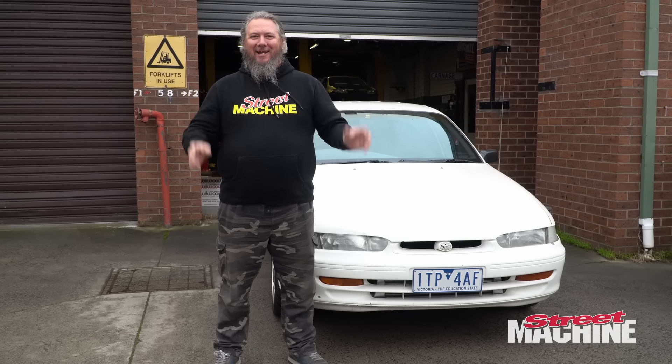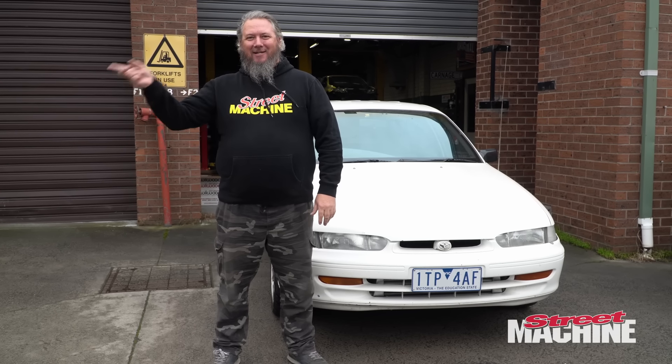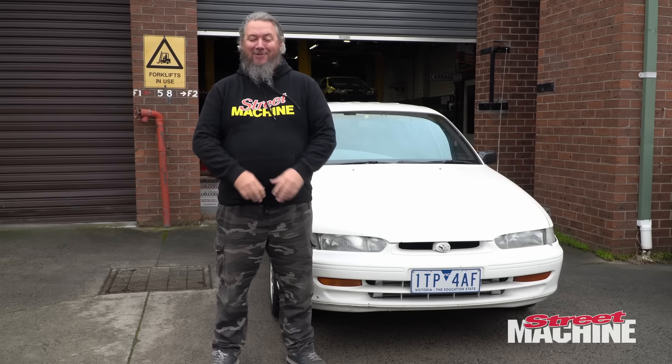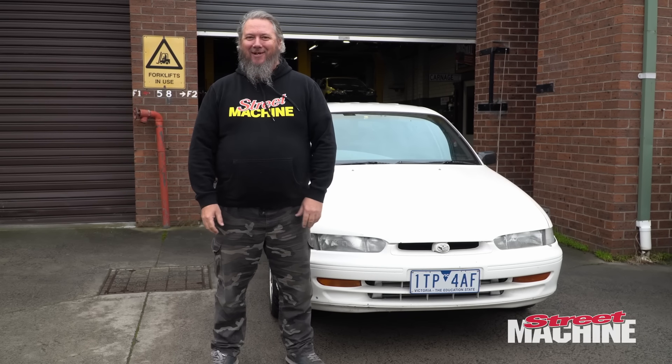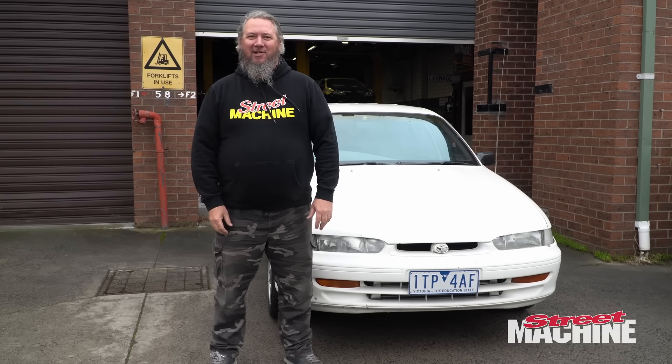What it doesn't do is handle at all. You've seen in our little runs up and down the street that the thing handles like a soggy noodle. It is really bad. And we're going to be tackling the Optima Streetcar Challenge this weekend.